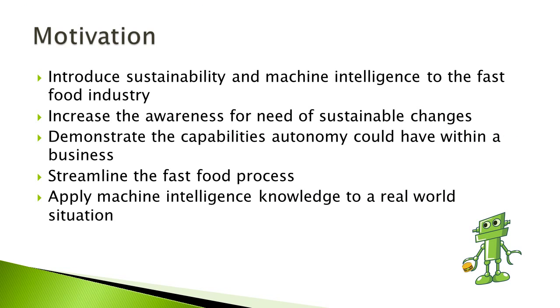Our initial motives for this project were to introduce sustainability and machine intelligence to the fast food industry, increase awareness for the need for these sustainable changes, demonstrate the capabilities of autonomy within a business, streamline the fast food process, and apply machine intelligence knowledge to a real-world situation.